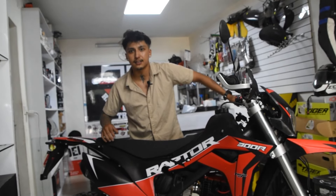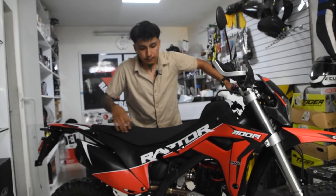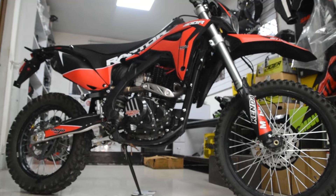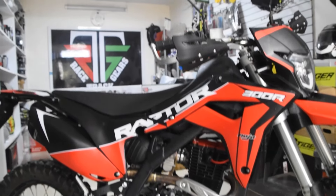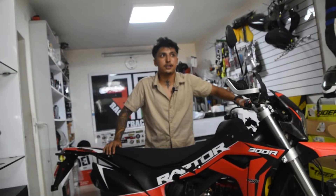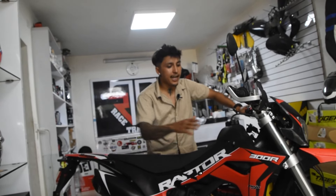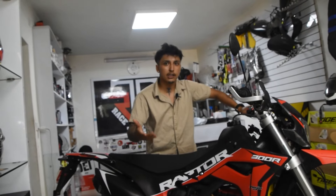It has double exhaust, dual exhaust, so it is better. Overall, the performance of the bike is good and the mileage is around 20-25 km per litre. The tank is available for 6L or 4L.